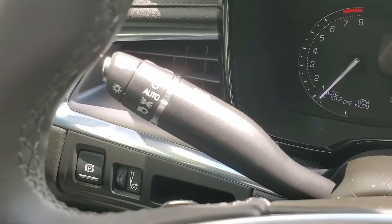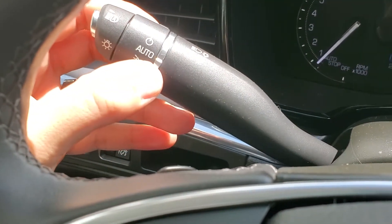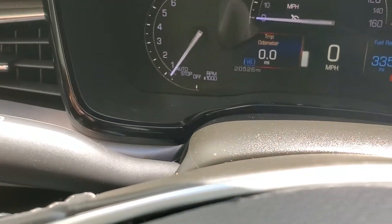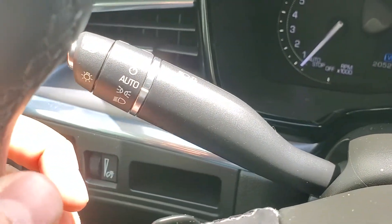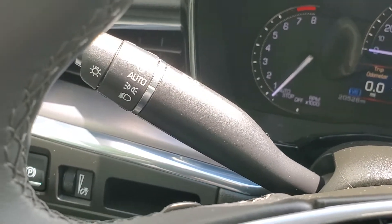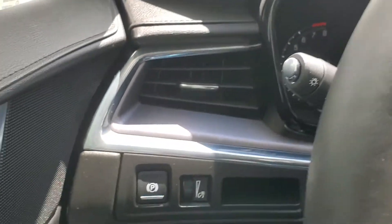Looking on the left side, we have our headlight controls. Headlights are automatic — they're set there right now. We also have high beams: push away to turn on, hold towards to flash, along with our blinkers. There's a button right on the end of the stalk for the automatic high beams. With that turned on, if you're using your high beams the vehicle would turn those high beams off if another car is approaching you, and once that vehicle is gone the car would turn the high beams back on for you.